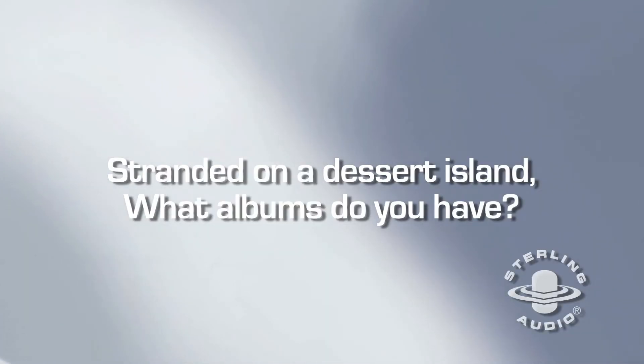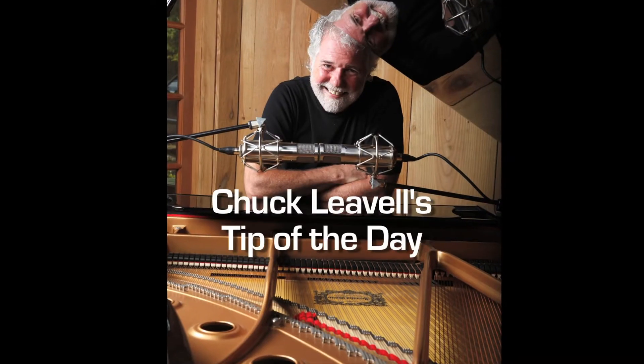Stranded on a desert island, what albums do you have? Keith Jarrett, probably the White Album, Beggar's Banquet might be in there, there could be a Floyd Cramer record, Bill Evans, I'd have to have Leon Russell in there, maybe a Little Richard, Elton John as well. How many records do I get — 10, 12, 100? I don't know.